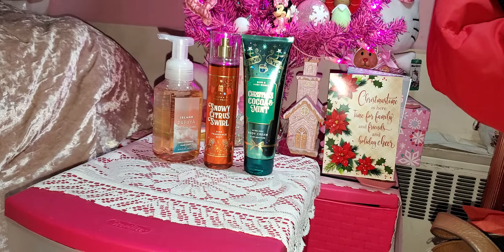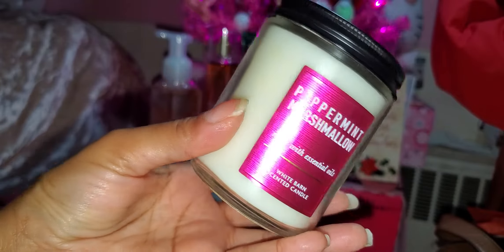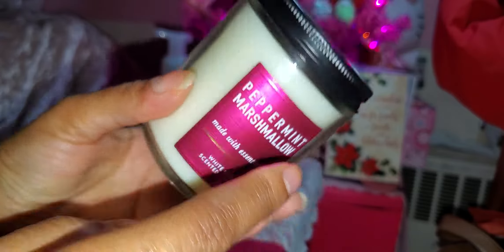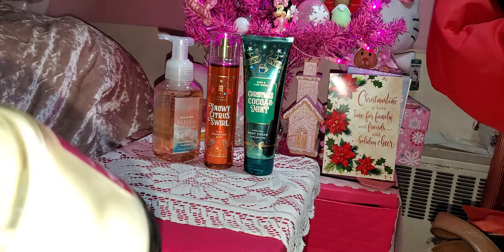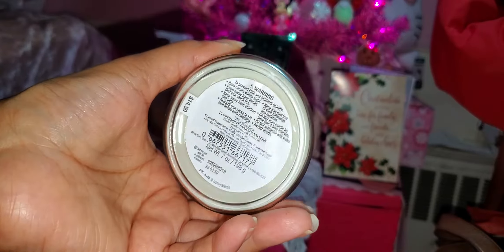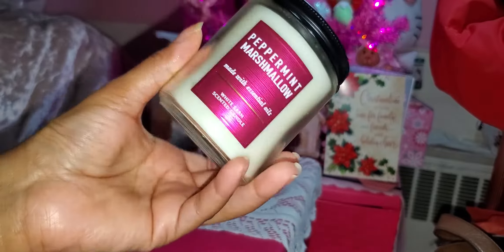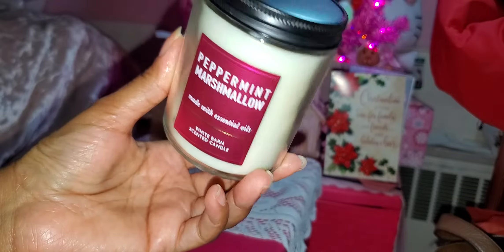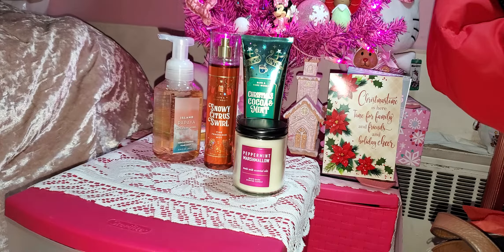Last but not least, I got a candle — I also received one for Christmas and had to get another one. This is the Single Wick Candle, the smaller White Barn brand, in Peppermint Marshmallow. It smells so good. The peppermint is not overwhelming; it smells very much like marshmallow and mint — just freaking amazing. Originally $14.50 — I would never pay that for these little candles — but I got it for $6. I cannot wait to show you guys what I got for Christmas. That is everything for my small Bath and Body Works semi-annual sale haul.